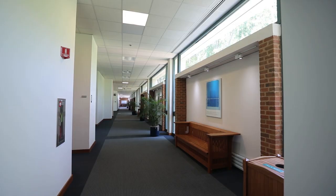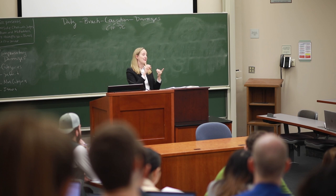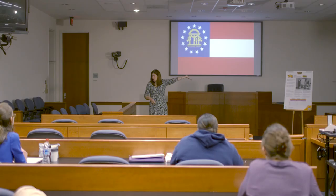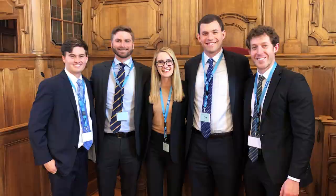Also on this floor, we have moot courtrooms, clinic offices, and even more classrooms. Moot courtrooms are where trial advocacy and public speaking classes meet. UVA has a strong tradition in training lawyers for the courtroom. Even if you don't think you want to do trial work, these classes are excellent tools for persuasive and confident speaking. A UVA law team has won the International Tax Moot Court competition three times in a row, including this past year where they argued over Zoom.